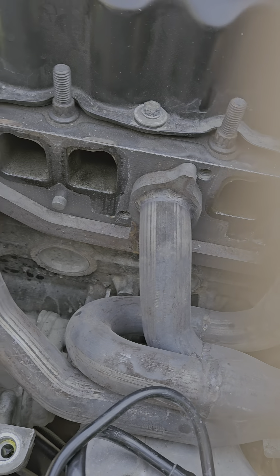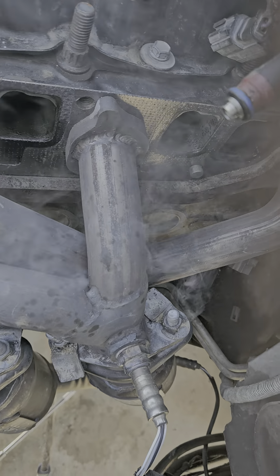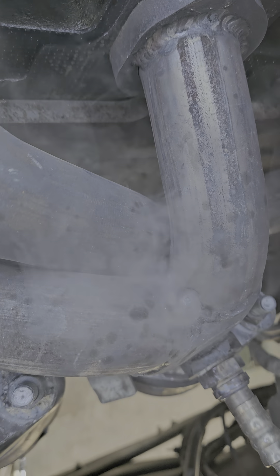The front one's fine, but the back one — there's the leak.